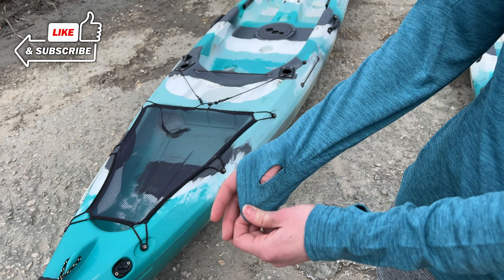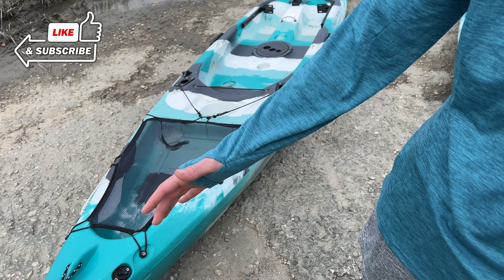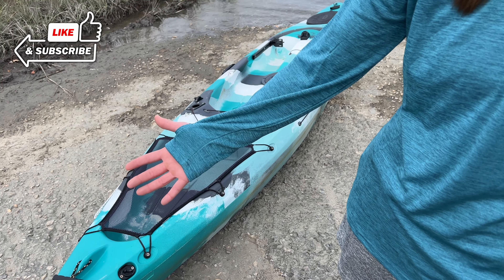One feature on the sleeve that I really liked, especially for kayaking, is the thumbhole design. This keeps the sleeves nice and in place even while I'm using my arms.